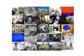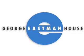Welcome to another podcast from George Eastman House, International Museum of Photography and Film.